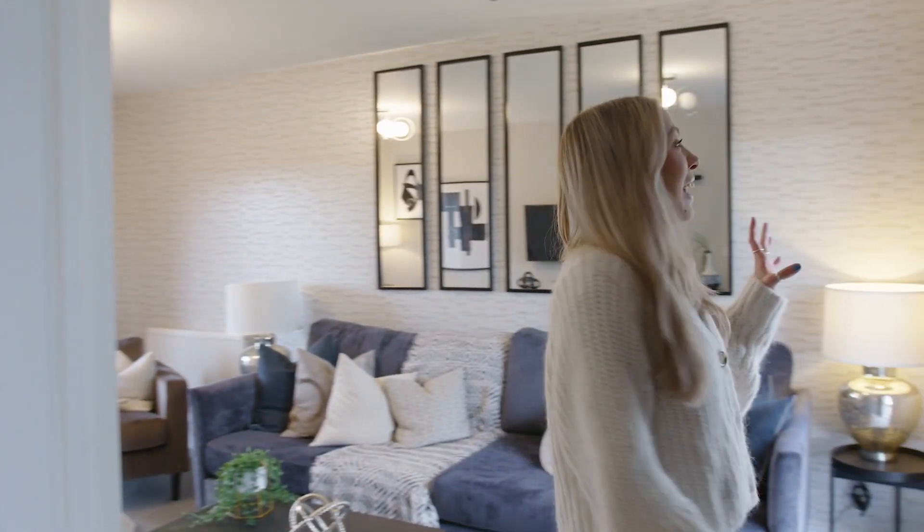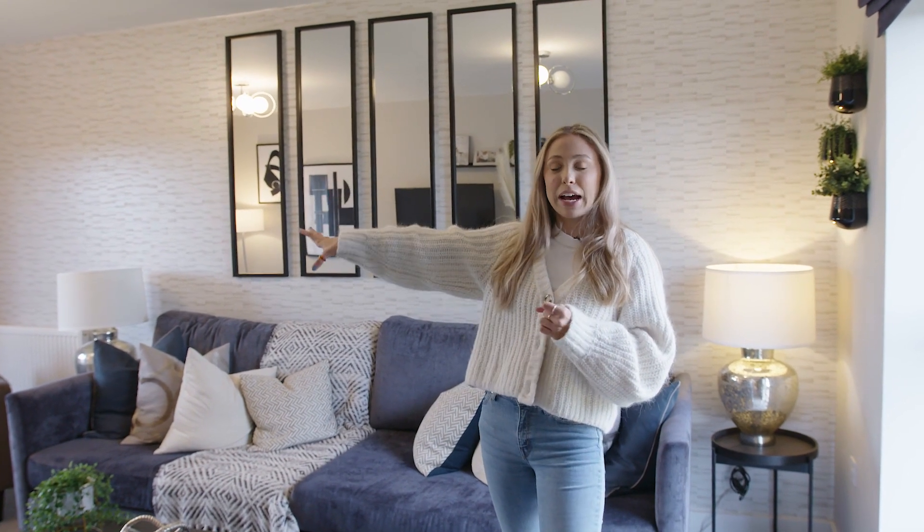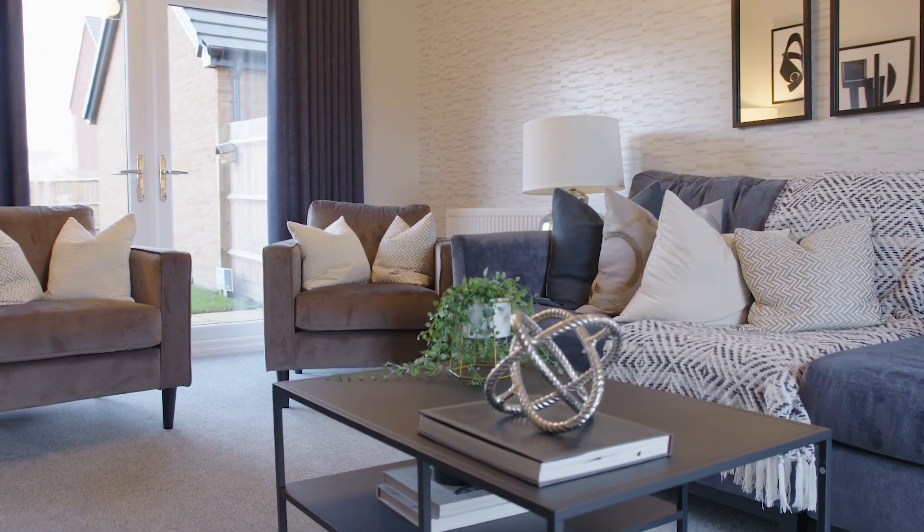And then to the right of the house we have the living room. In here you've got your floor to ceiling window as well as the French opening doors which open out into the garden. You have lots of light coming in from both directions here.